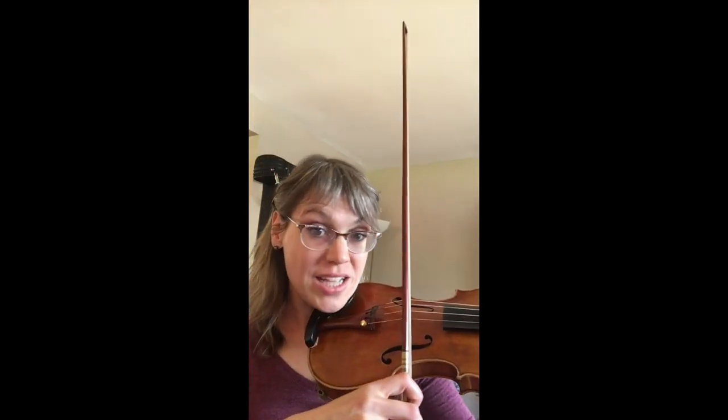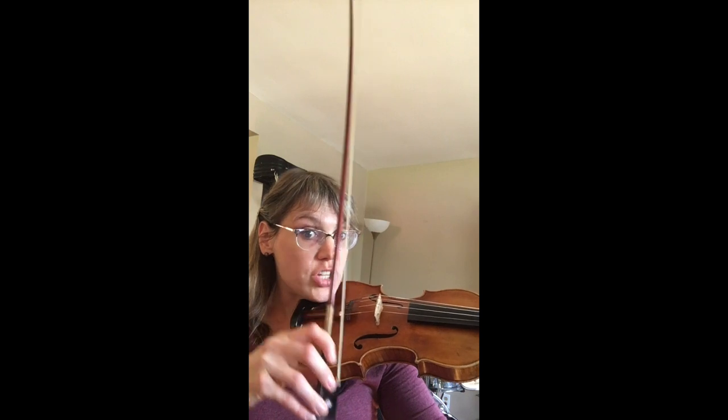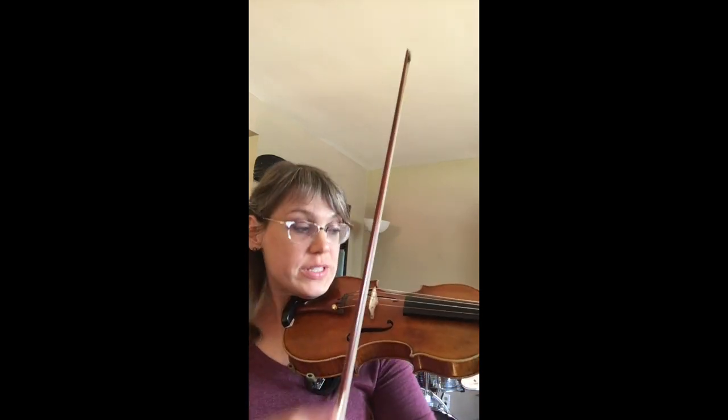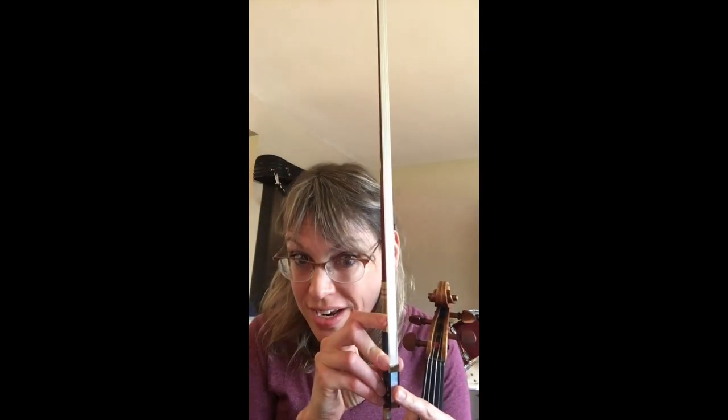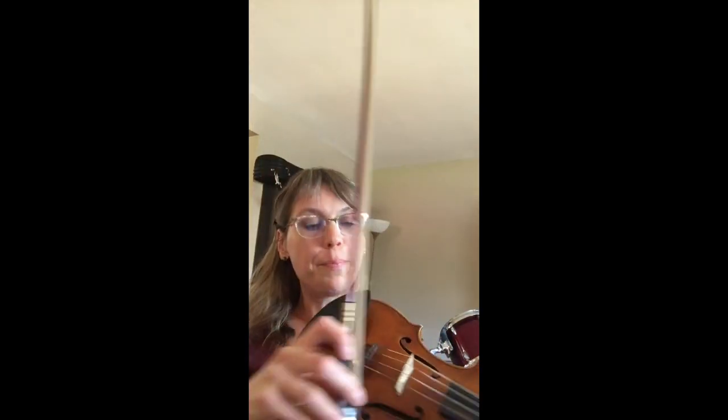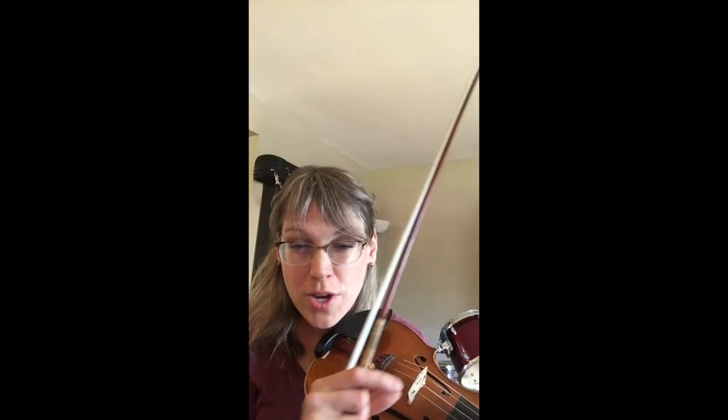We use the bow to pull sound out of the violin by creating friction with the hair, which pulls the string to produce a beautiful sound. The horse hair — it's horse tail hair — will pull the string and create tiny vibrations, which makes the singing sound.